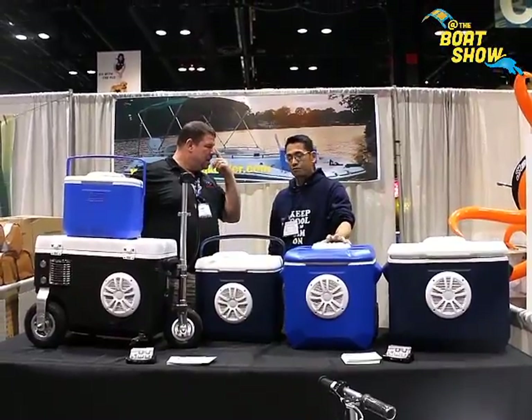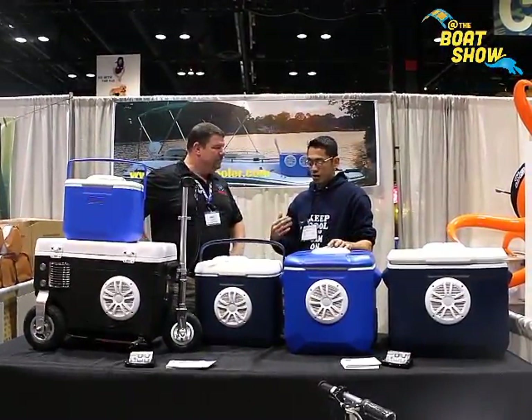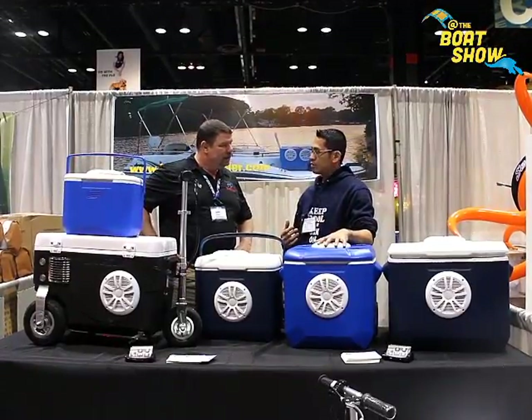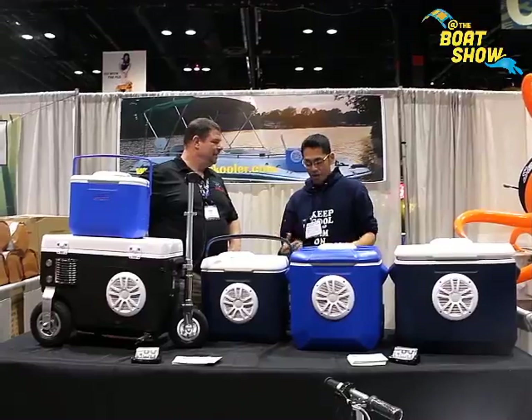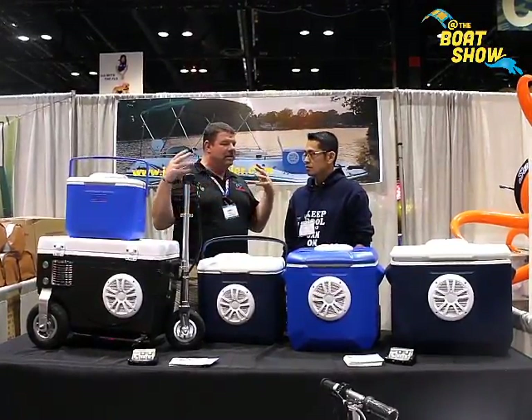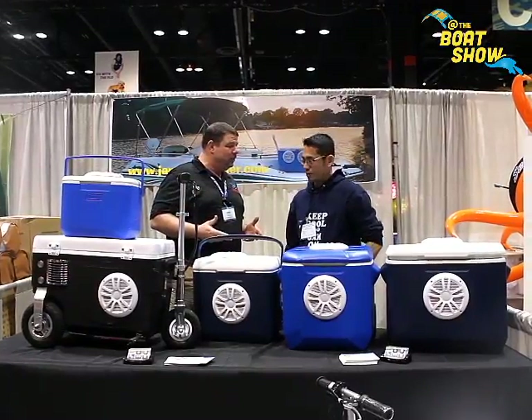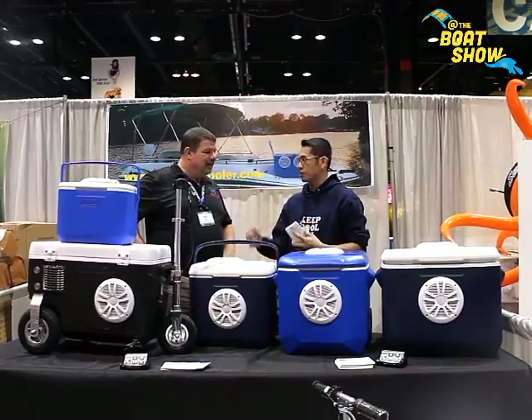They're actually Bluetooth coolers. They're fully functional, and you can use them completely as a cooler on the inside. They're marine-grade speakers — there's two of them, one in the top and one in the bottom. They run off of lithium-ion batteries. So I can basically use this as a cooler and my own stereo system while I'm on my boat? Absolutely. Everything is controlled by your phone or your device.